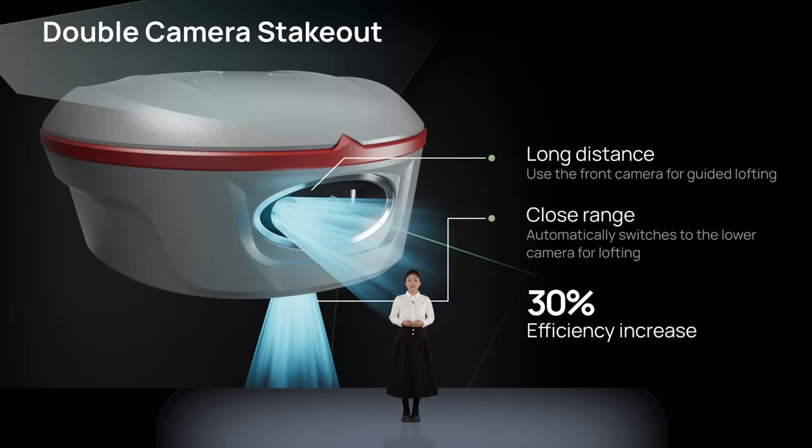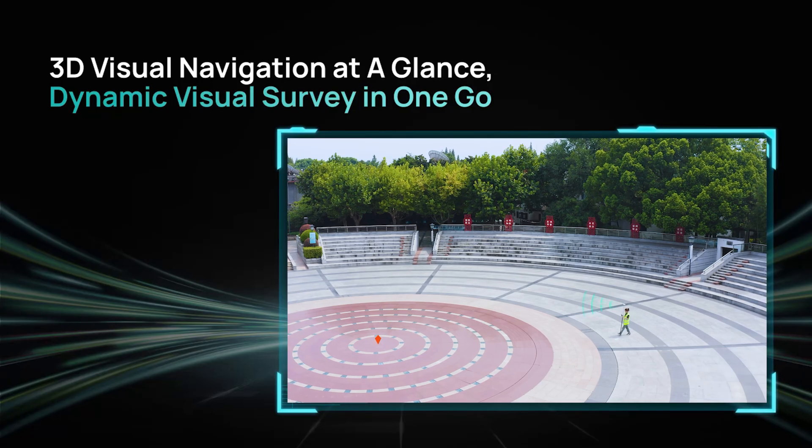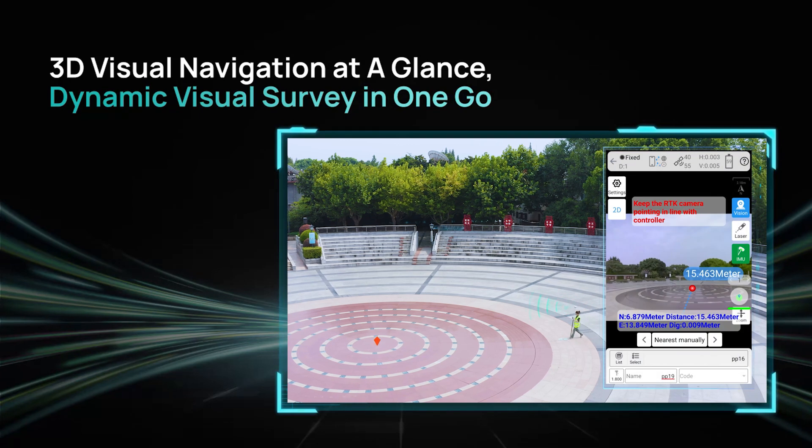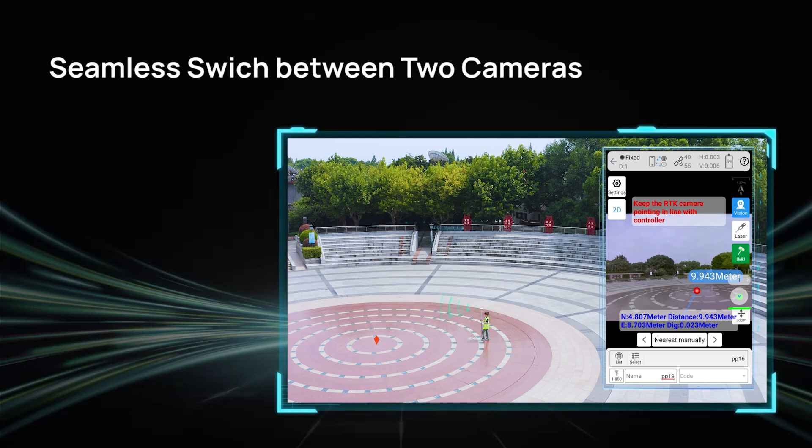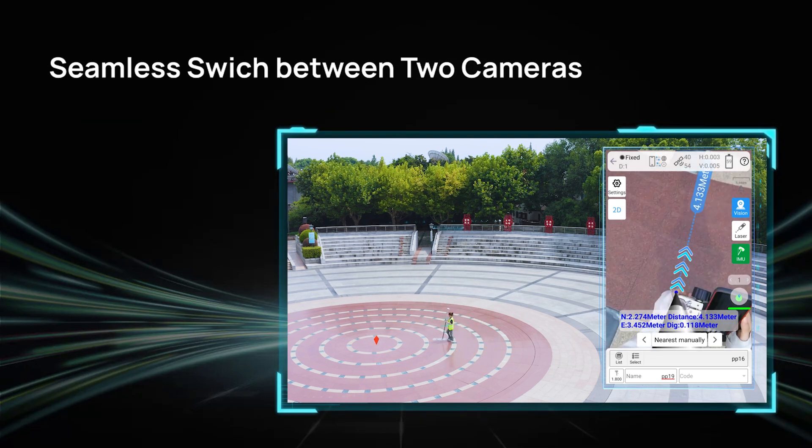With cameras, users gain a three-dimensional view on SurveyMaster software. By simply following the directional arrow at real-time distance, with the stakeout point marked directly on the ground, even less experienced operators can stakeout points in one go.